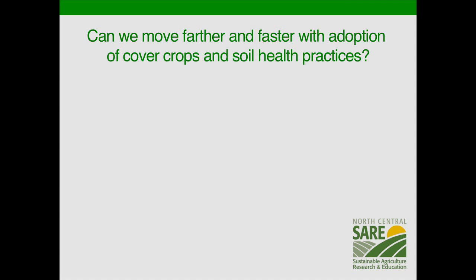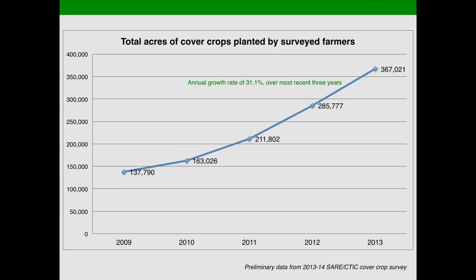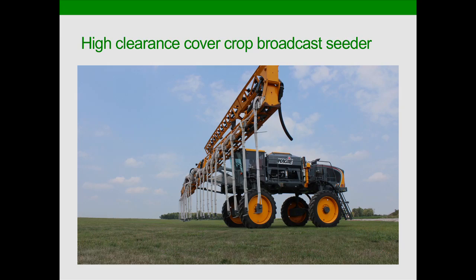Can we move farther and faster with adoption of cover crops? We think there are between two and three million acres out there, and I think it's closer to three based on recent information. The question you've heard is: can we get to 20 million acres of cover crops, and can we get there by 2020? That's the challenge we're putting in front of you as a framing question for tomorrow's discussion. We're at about 367,000 with the 1,500 farmers surveyed — three million nationally. Over the last three years, those 1,500 farmers' growth rate in cover crop acreage is about 31%.